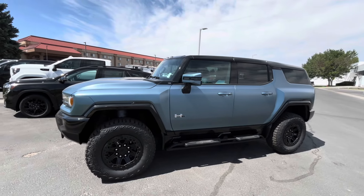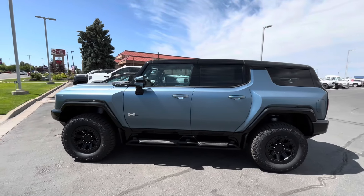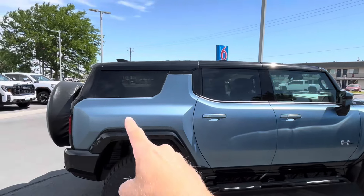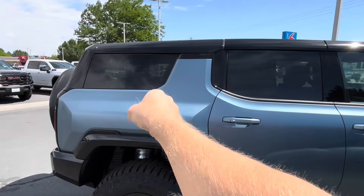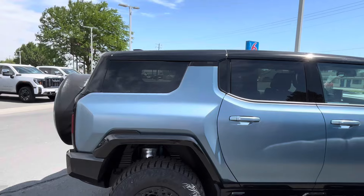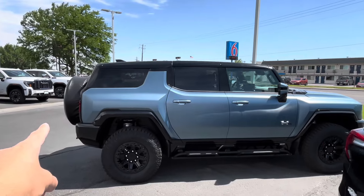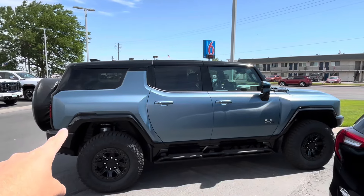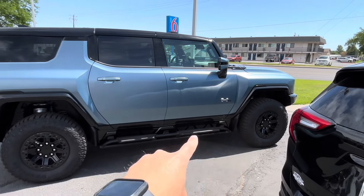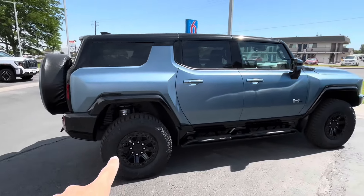This thing does zero to 60 in about three to three and a half seconds depending on testing conditions, but if you're driving it that hard, you won't even be getting 250 miles of range. This is the SUV version of the Hummer EV — not the truck, which is slightly longer. You lose the covered storage and get a slightly longer but not very practical truck bed. From tip to tail, this SUV is basically 17 and a quarter feet long, with a wheelbase of about 10 and a half feet.